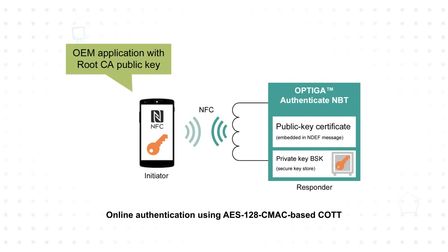It also utilizes Infineon's Integrity Guard 32 security architecture, with symmetric and asymmetric cryptography capabilities, and CC EAL 6 Plus certification for both the hardware and crypto libraries to support platform security. This allows it to be used for online or offline authentication.